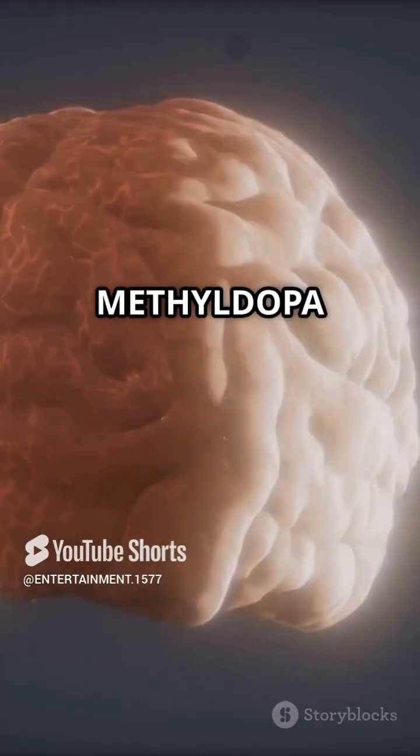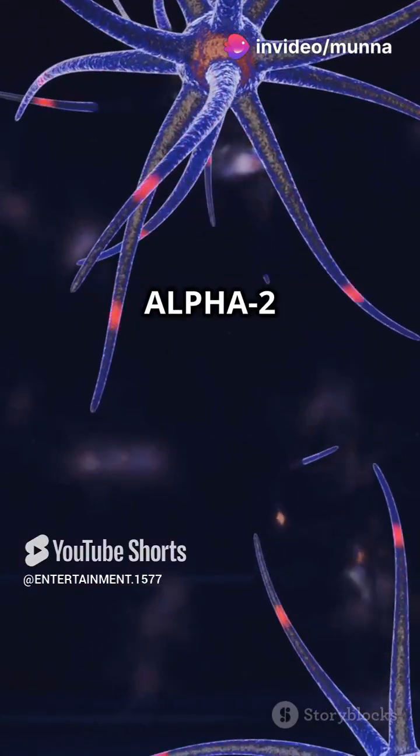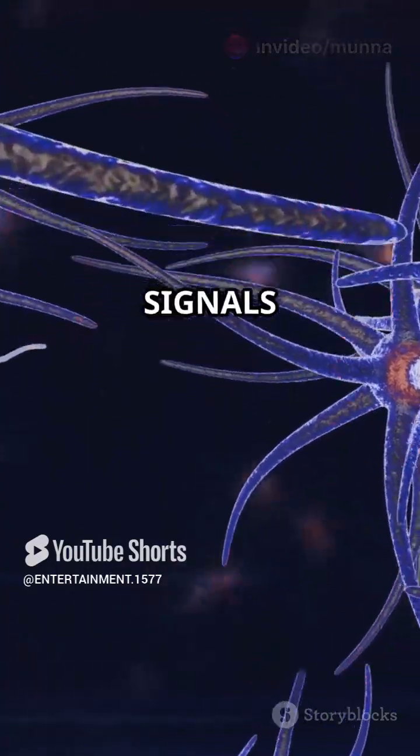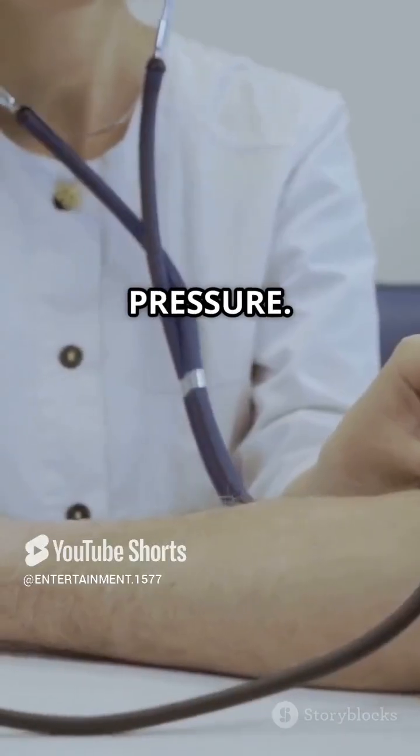But how does it work? Methyldopa gets converted in the brain to a substance that stimulates alpha-2 receptors. This action reduces the nerve signals that tighten blood vessels, leading to relaxed arteries and lower blood pressure.